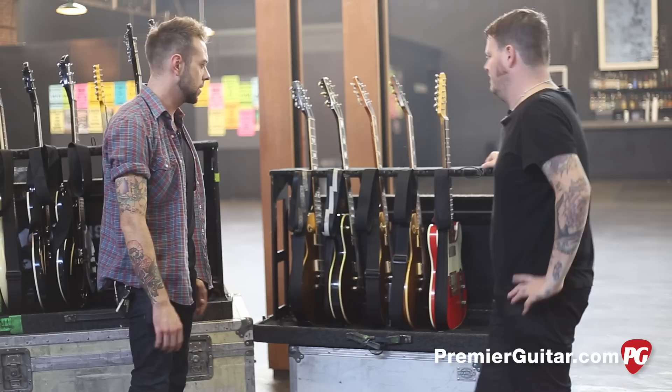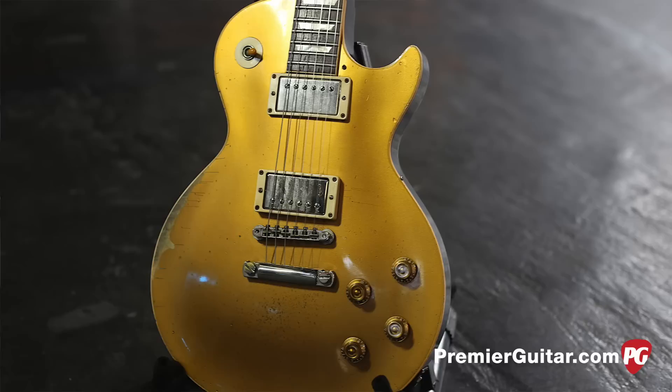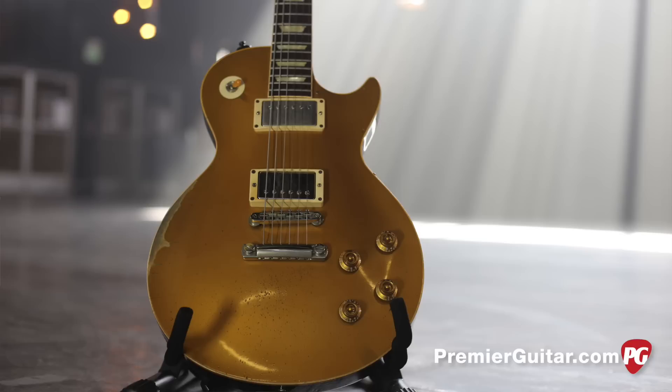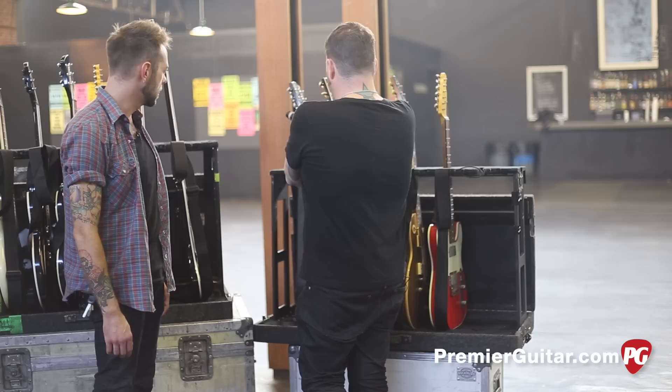Tell me about your number one. That would be this. It is a 2005 '57 reissue Goldtop. I got it brand new, and I've played it every single show since I've gotten it. It is very beat. It's all pretty stock except for the bridge pickup, which is a Dunlop Antiquity. Very cool — stock other than that.